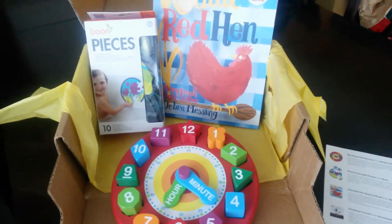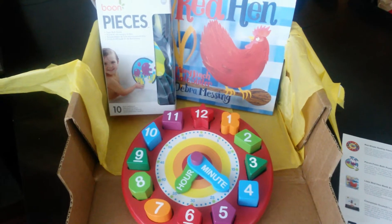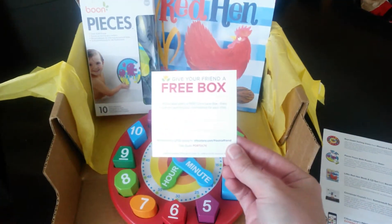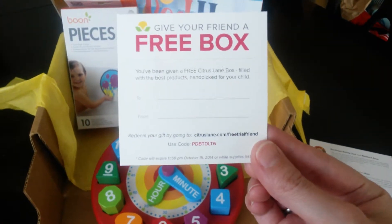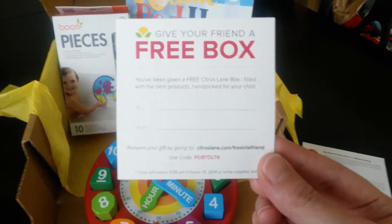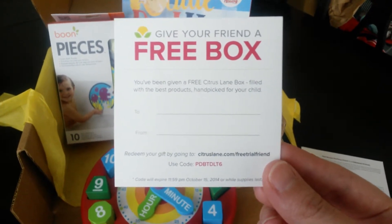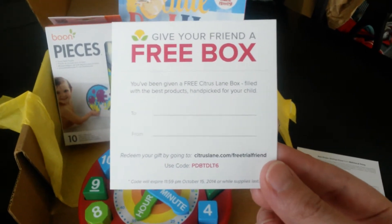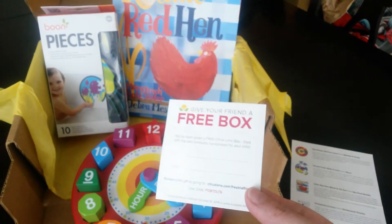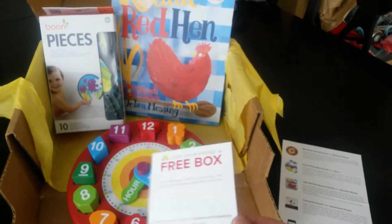They always send you the cutest little things. They introduce you to new authors, toys, or snacks — they always have so many different things in their boxes. And I also got a little coupon in my box. I'll put the coupon code underneath. It's like a free box that you can give to somebody — especially great for a child's birthday when it can be really hard to figure out what to give them. This would be just a really nice, cute little gift.